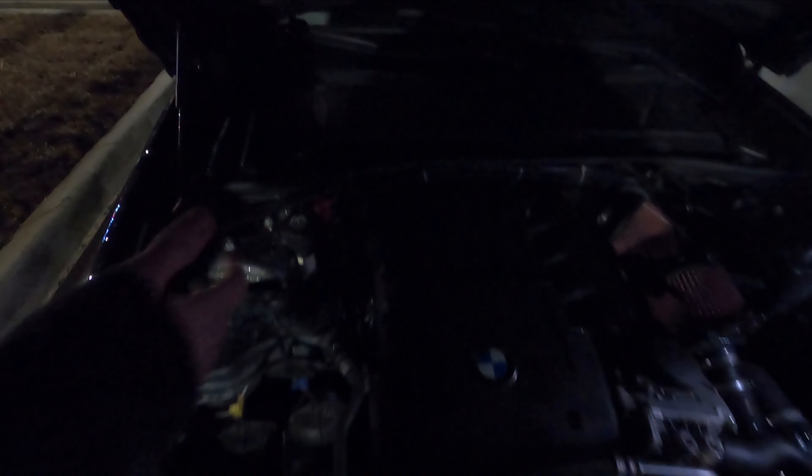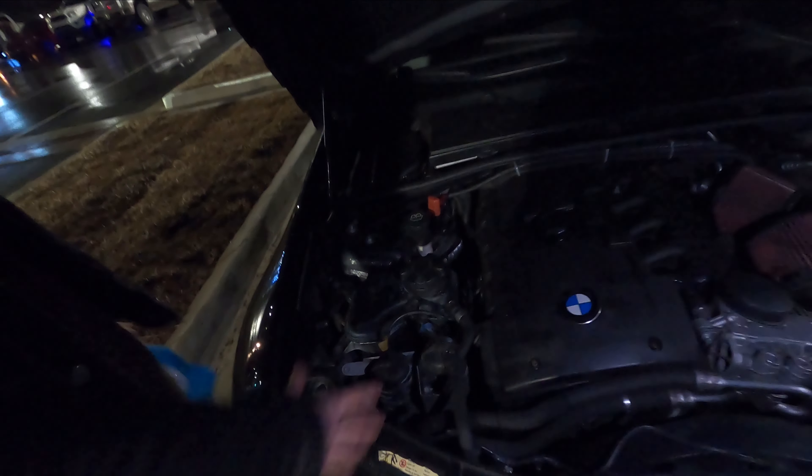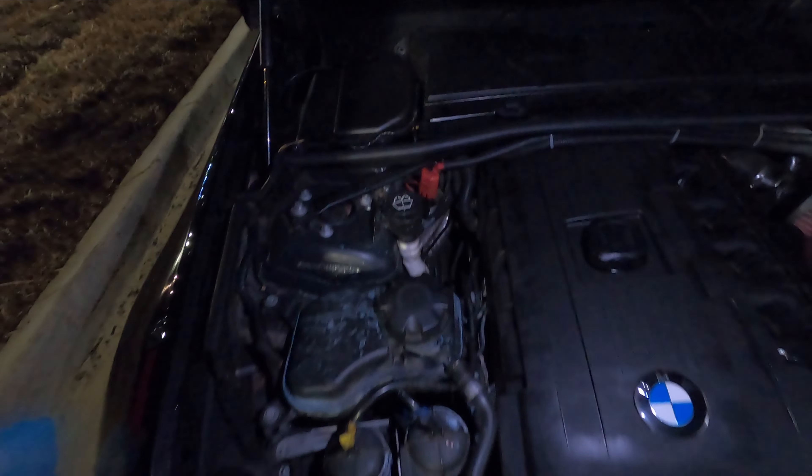It doesn't look like much because the twins are down here, but it's a lot of fun. Probably this summer, when I'm out of school, I'm gonna pull the twins and put a big single on it. Shooting for 700 horsepower. Right now I'm like 450.